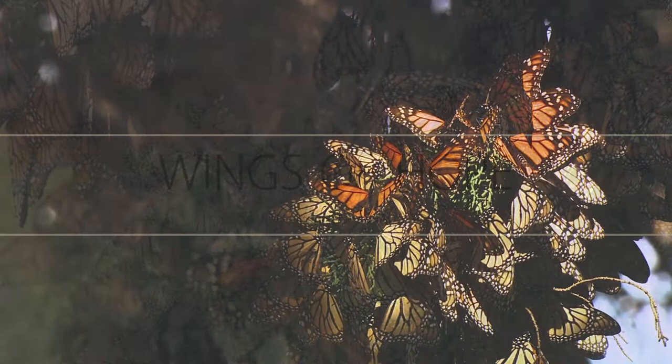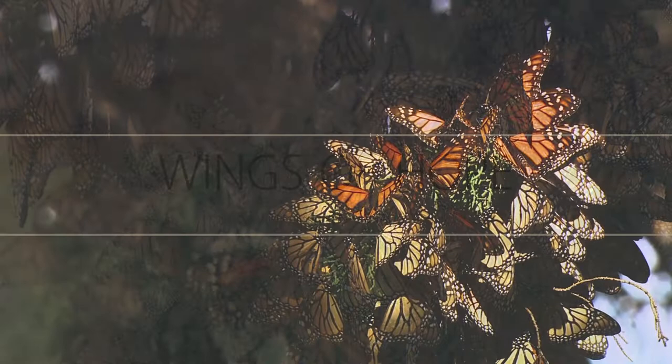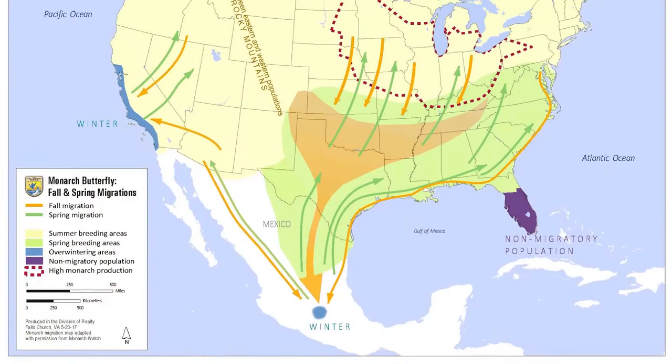The migration of the monarch butterfly is one of nature's greatest wonders. Every spring, millions of monarchs leave their wintering grounds in Mexico and migrate north, stopping in the southern U.S. to lay eggs on their milkweed host plant and create new generations that spread deeper into America and Canada.